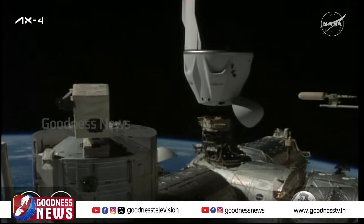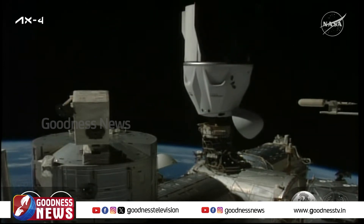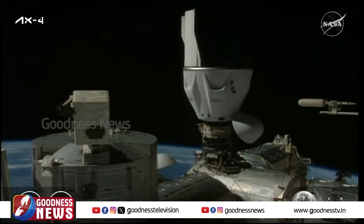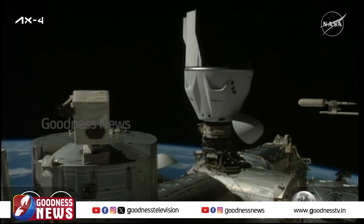One meter. Dragon contact and soft capture complete.